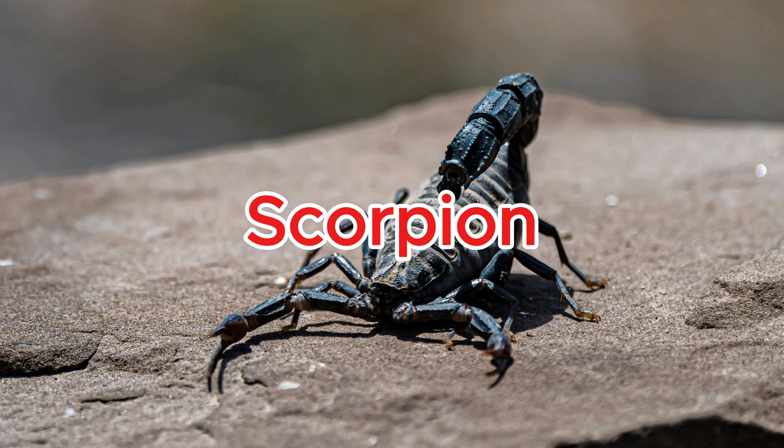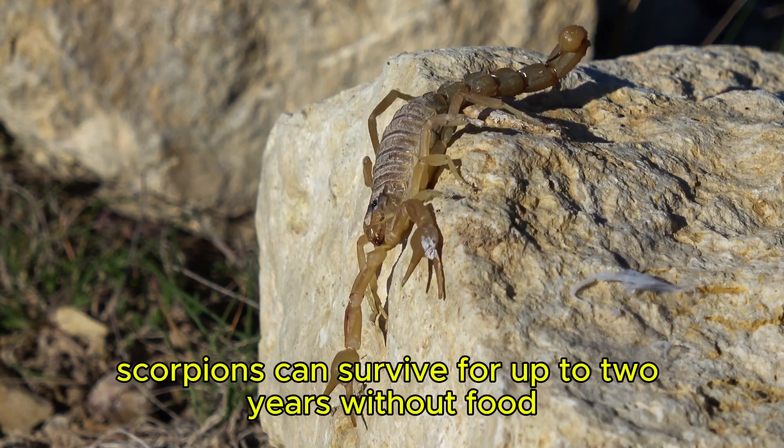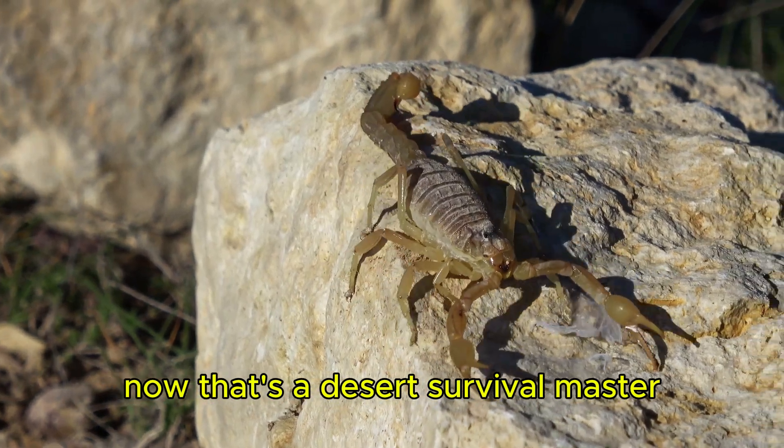Scorpion. Scorpions can survive for up to two years without food — now that's a desert survival master.